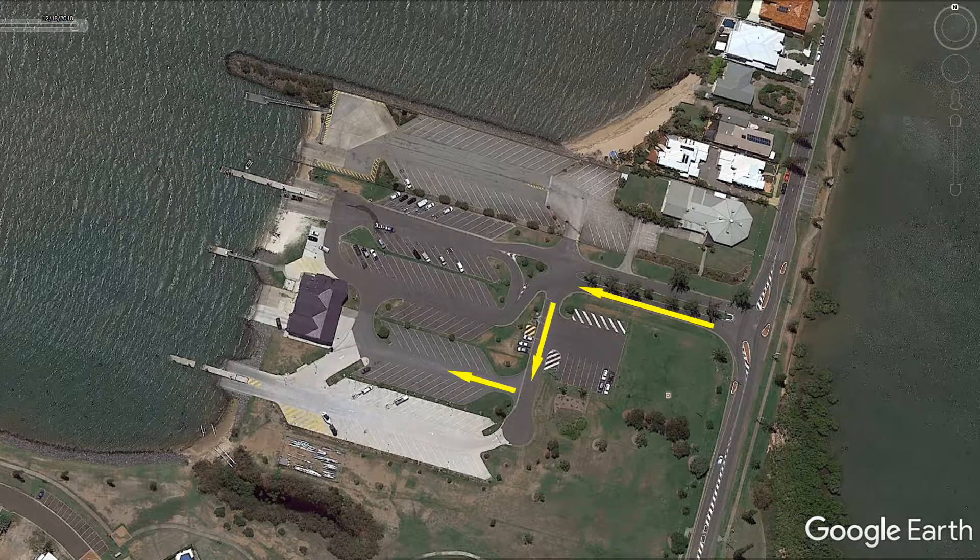Coming into what I call the new ramp, you go a little bit further along William Street before you turn down towards the water. There are areas available on the side for preparing your boat before you launch it, and the same things I said about the old section apply to this section for preparing your boat.